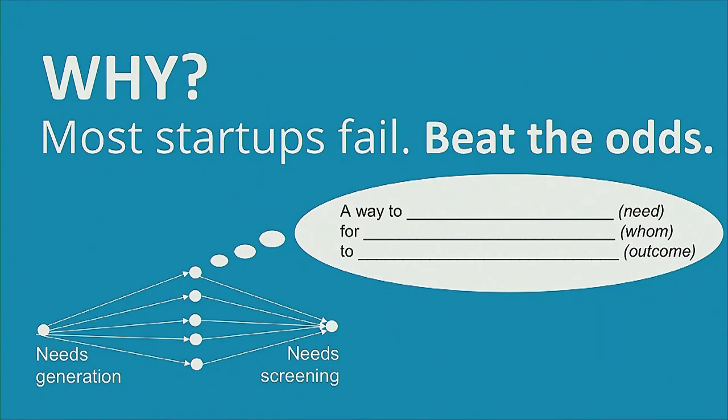Starting on an entirely negative note — the reason to focus on why upfront is because most startups fail. If you look at the data, at the end of the day most startups don't make it. Maybe one in ten has a really outsized return, and when you look all the way to unicorns, it's maybe one percent of companies that ever achieve unicorn status. So when you're early in your entrepreneurial journey, how do you beat the odds? I believe that focused needs-driven innovation is one of the key ways you can set yourself up for success.